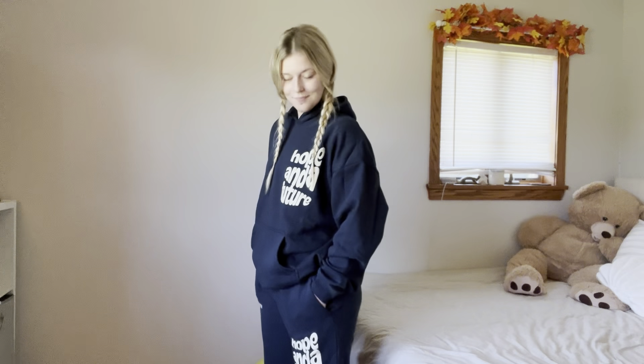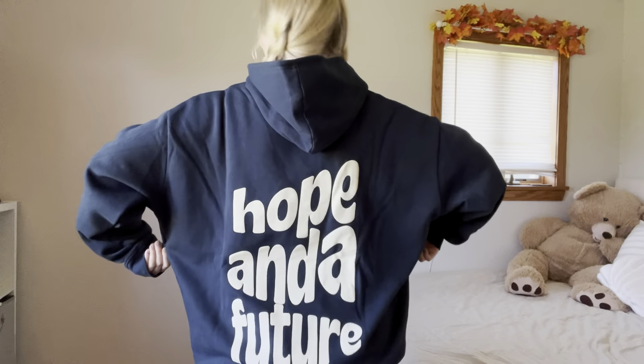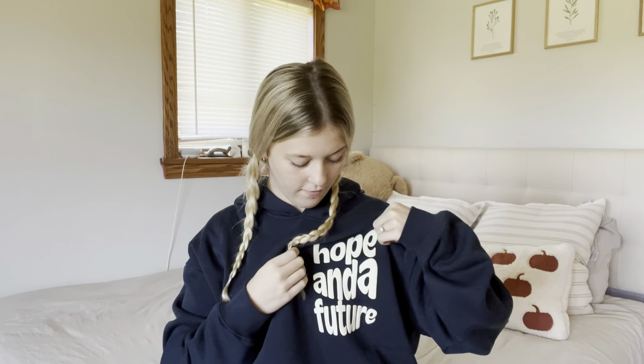First thing I want to show y'all is this super cute set. It says 'hope in the future' and it comes with matching sweatpants, which I absolutely love because I love a good sweat set. These are so good quality and so comfortable to wear to bed, out for errands, even to church. I just love this set and it's so cute. It also has the little puff print which I love — this is so in right now. I feel like Elevated Faith has a lot of really simple but really powerful sayings on their sweatshirts.